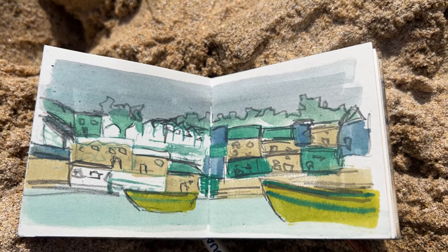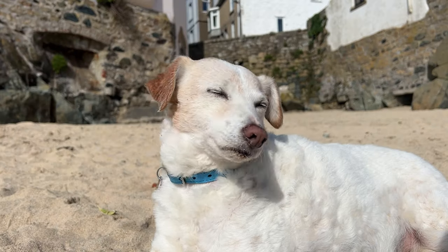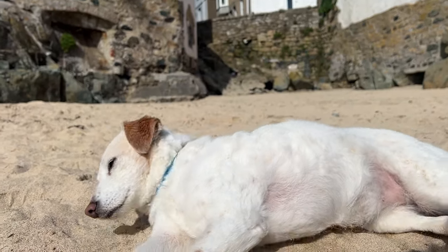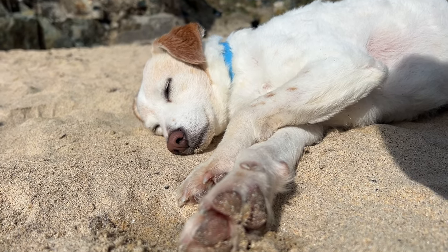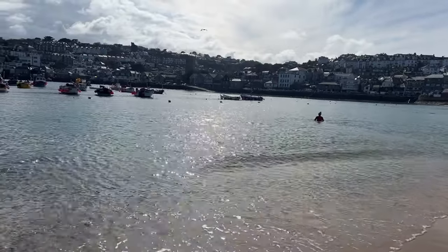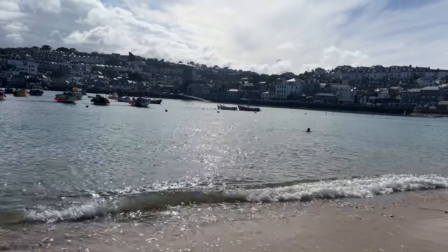After seeing all that art I felt really inspired and wanted to paint, so we headed back to the beach and I got my watercolours out. When I was faced with the houses in front of me, I realised how out of practice I am with drawing houses and buildings, and it was slightly intimidating. So I decided to concentrate on just a couple of boats.